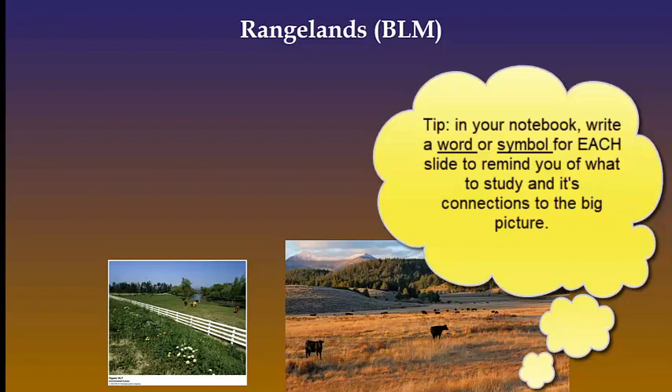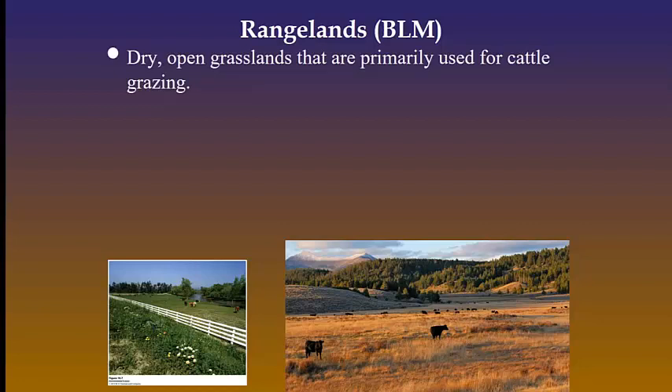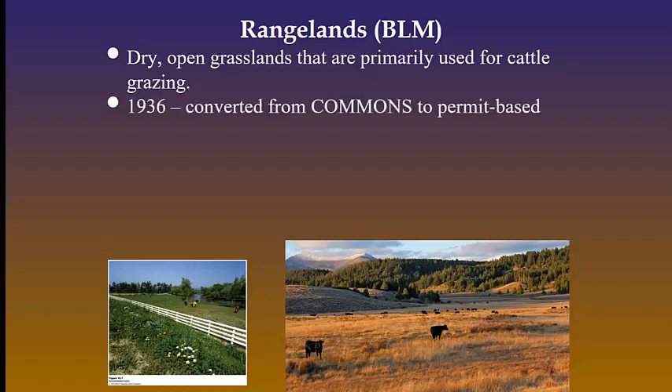Let us look at issues in management. First, rangelands. What does BLM mean next to rangelands? Bureau of Land Management, and it is the federal agency responsible for managing rangelands. They manage grazing on public lands, and rangelands are permit-based, so if you are grazing a herd of cattle, you're paying for each cow. Rangelands are very susceptible to fires and overuse.